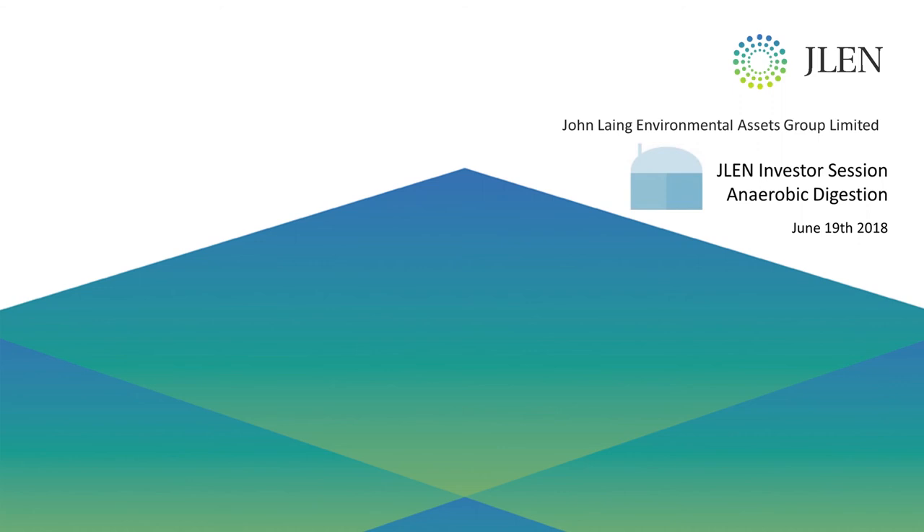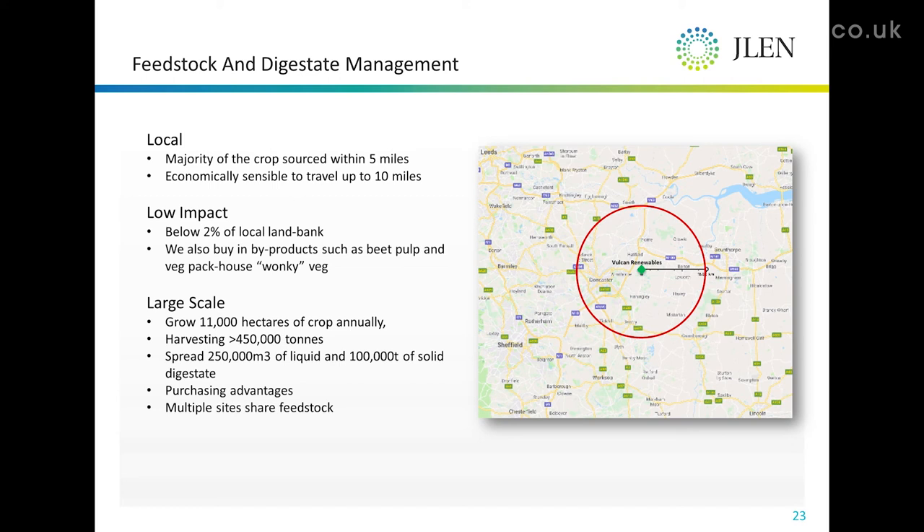The main point about our feedstock and digestate management is that it's local. We don't sit in an ivory tower with a large spreadsheet expecting feedstock to come to us. We work with an increasing group of local farmers who we want to supply into our plants, and we want to supply them with digestate in return.